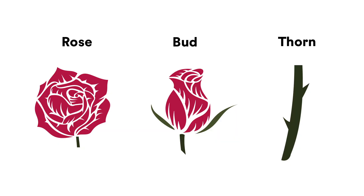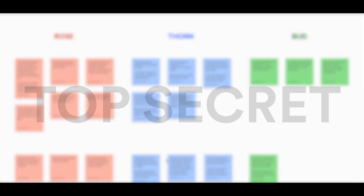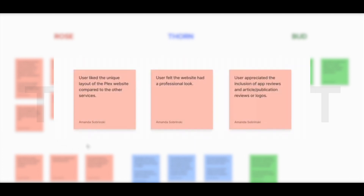Once all this data was collected, we used a method of organization called Rosebud Thorn. Here's an example of how we organize this data. Rosebud Thorn is used when identifying or flagging feedback as positive, negative, or having potential. Our roses are our red cards — these are our highlights, our successes, our small wins, or something positive that happened. Our thorns are our blue cards.